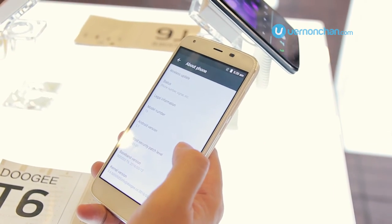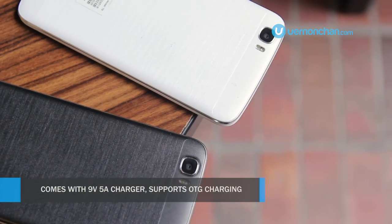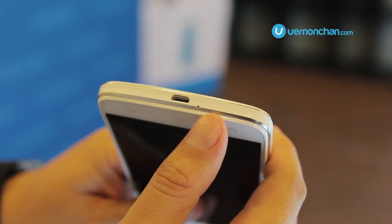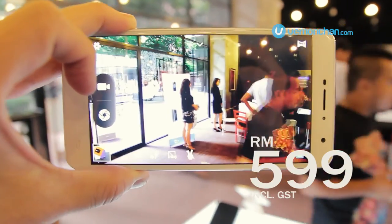It comes bundled with a 9V 2A fast charger that features multiple protection. The cool thing is the T6 supports OTG and it can be used to charge other devices via its micro USB port. The Doogee T6 goes on sale today and is available exclusively from Gem 5.